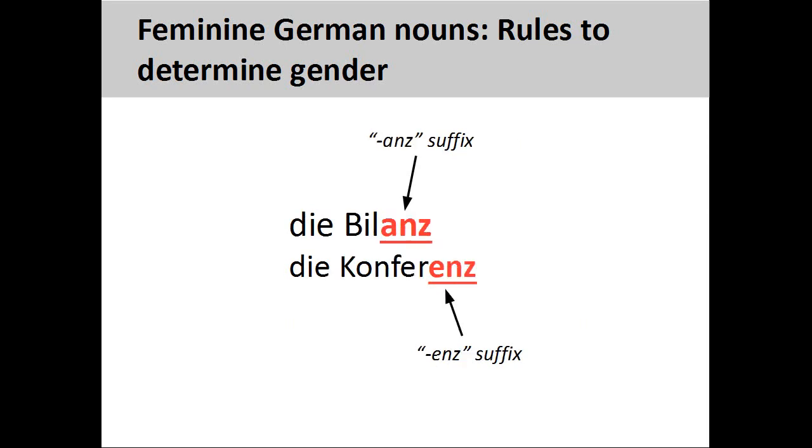Nouns ending in -anz and -enz, such as Bilanz, meaning balance (a financial term), and Konferenz, meaning conference, are always feminine.